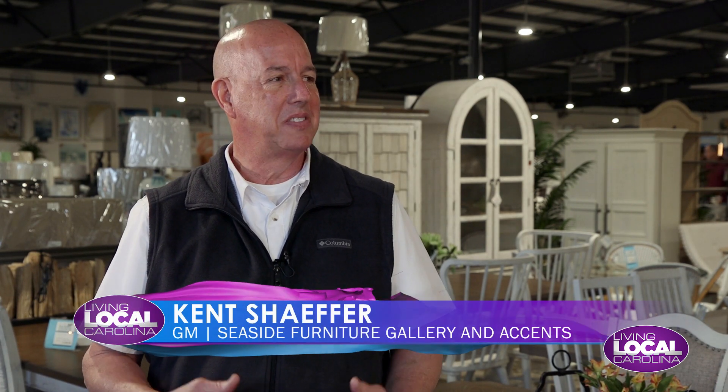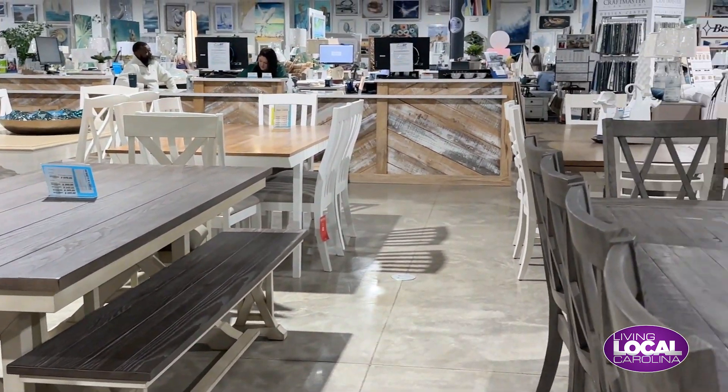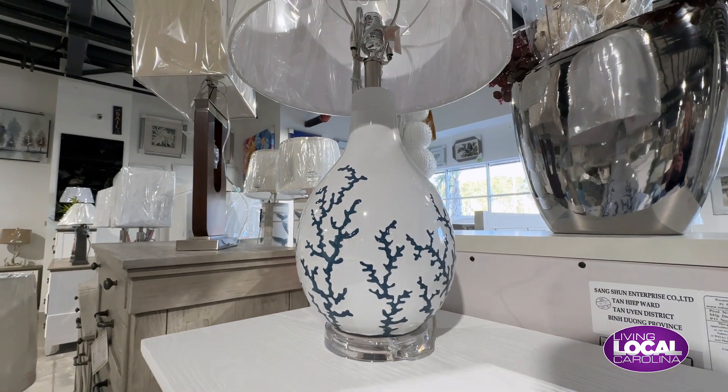Thanks so much for having me. Thanks for coming out. There's so much to see here, but for people that have never been here before, what are you guys all about? Coastal. We're about experience, we're about color, we're about joy, honestly. People that come into our store — it's 30,000 square feet of living room, dining room, bedroom, mattresses, outdoor. Everything you can think of for the home, we have it here at Seaside. Truly top to bottom — lighting to rugs to lamps and everything in between.